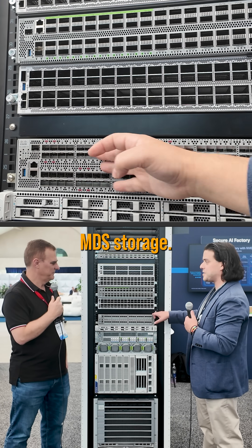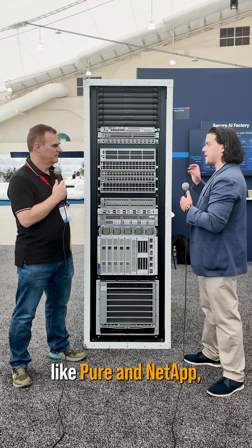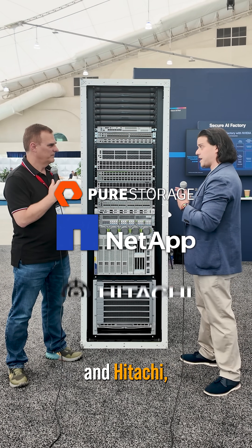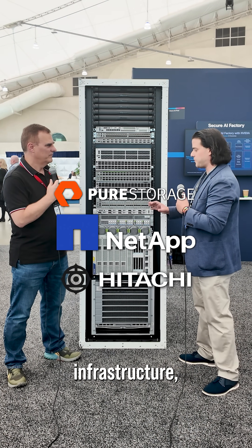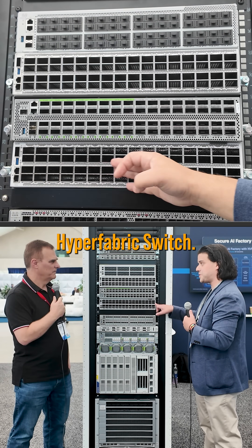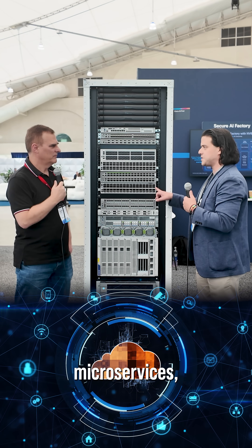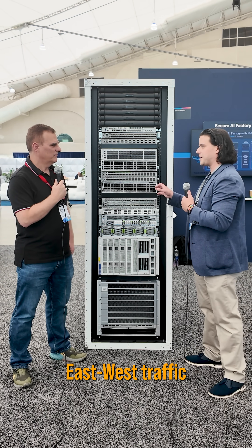Moving up here, we have an MDS storage switch. This is how we connect all the different traditional network storage solutions — like Pure, NetApp, and Hitachi — to the rest of our infrastructure. We also have a newly introduced hyperfabric switch, which is really great for modern data centers driving cloud-native microservices and handling east-west traffic in the data center.